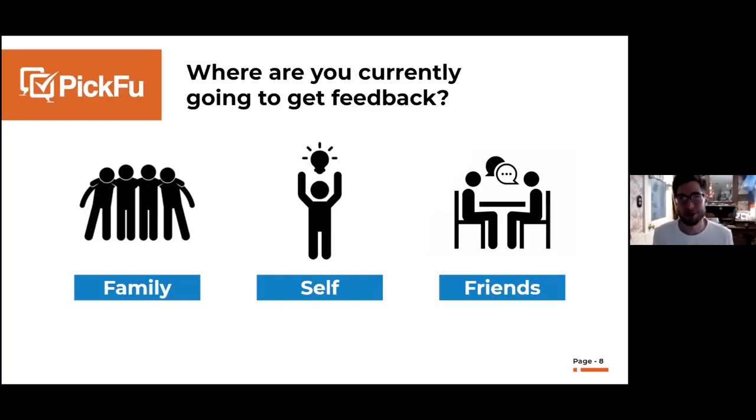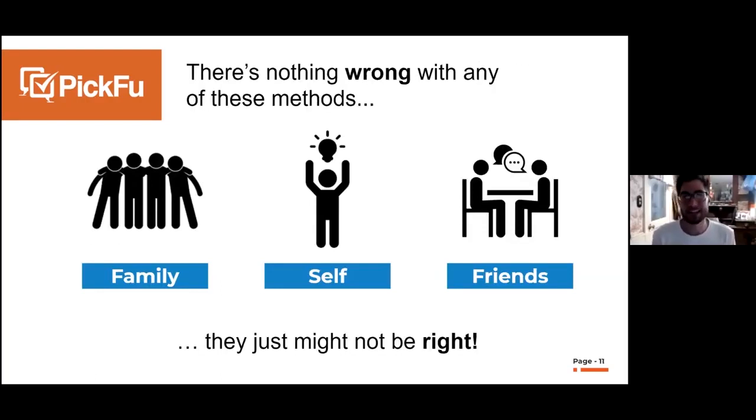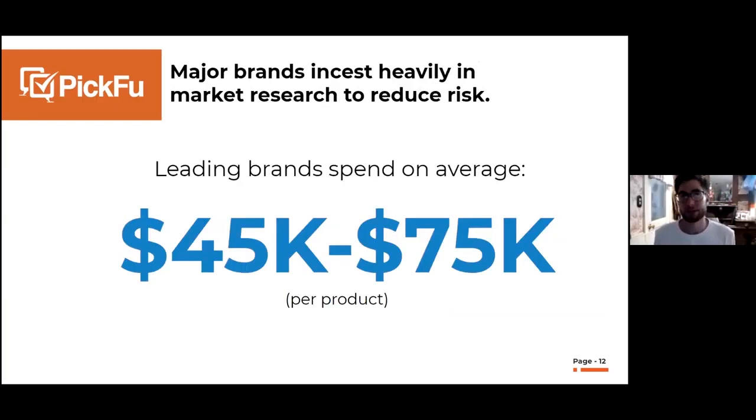Another common answer is 'I'm an entrepreneur, I just go with my gut.' And the last group asks their friends, maybe tapping someone at a coffee shop. There's nothing wrong with any of these methods, but the feedback might be biased and might not give you the best insights for your business. Market research is nothing new — Picfu certainly did not invent it.